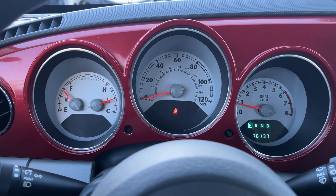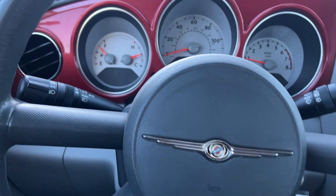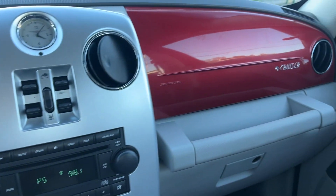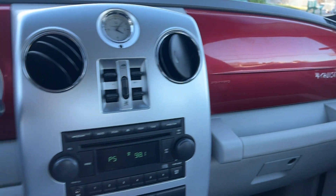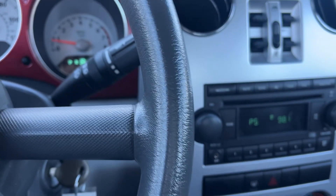76,137 miles, almost a full tank — three quarters. Nice. Even though gas prices are going down, wow, they're so cheap now. Anyways, here we go.